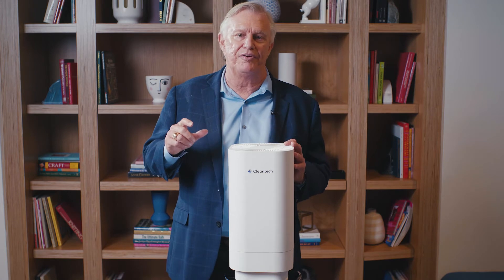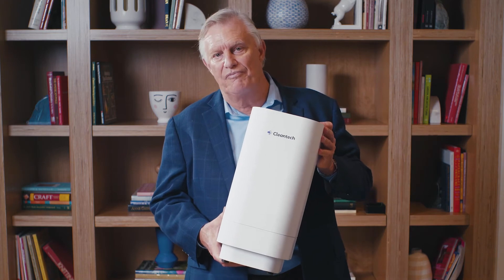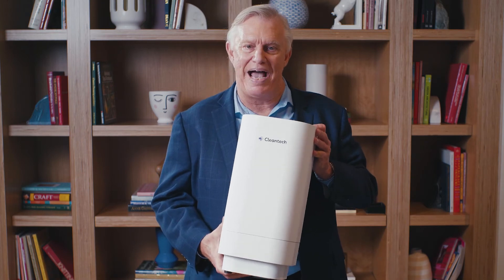Every time I hear someone cough or sneeze, I cringe. For the first time ever, this is being brought to you for your business, your family, your pets, your loved ones, so that they can feel safe and get back to work, get back to normal life.